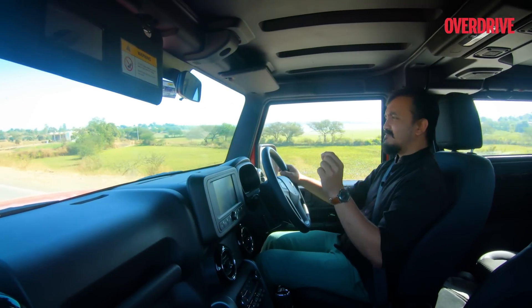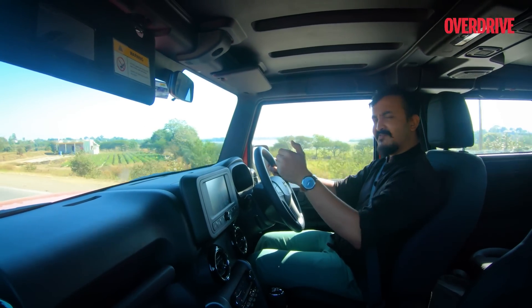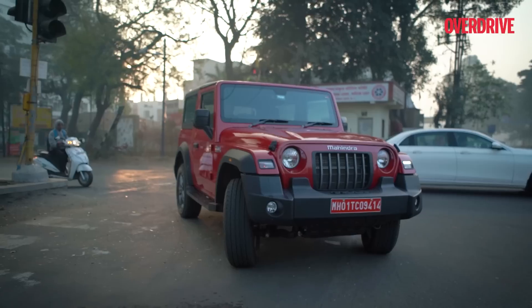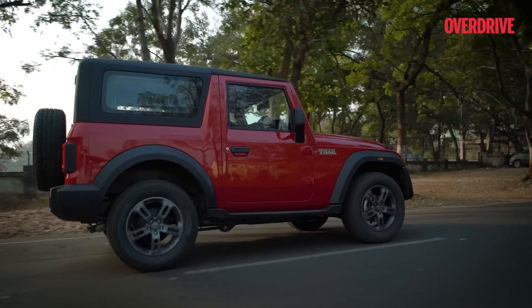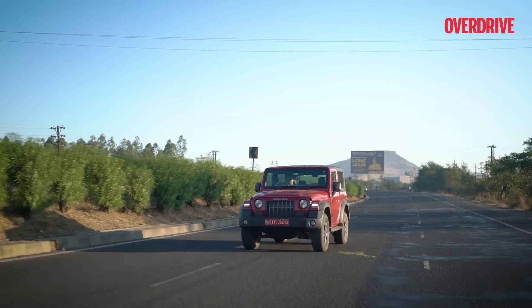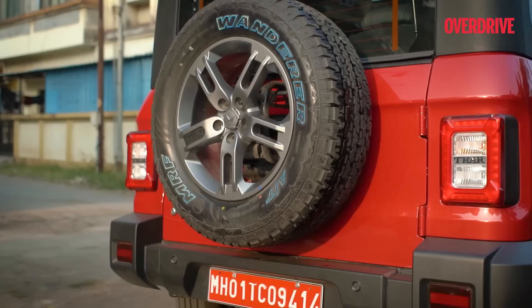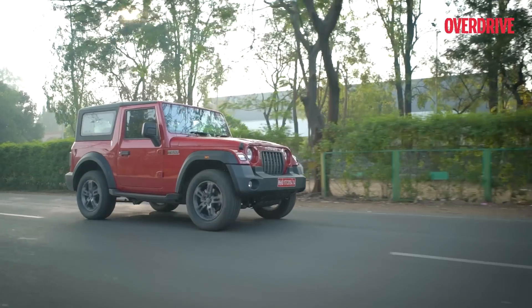So we are doing little bits of everything that the Thar is capable of and pushing it a little further to see where it lands us. This takes us to Nashik to get some of that weekend rejuvenation and also gives us the opportunity to see how the Thar works around the city, on the highway and if it can fit into the picture of being a lifestyle vehicle catering to everyday needs.